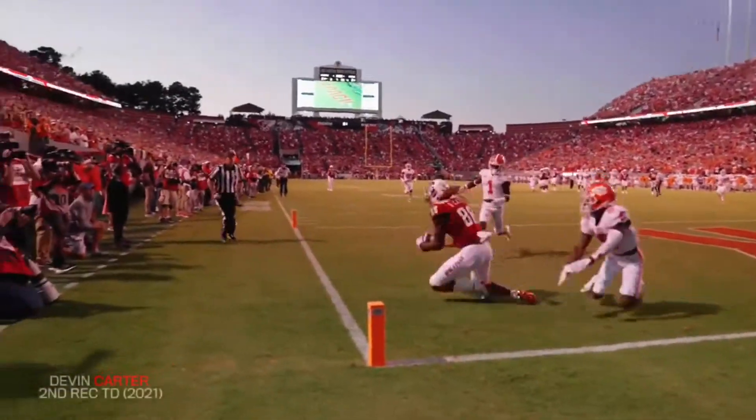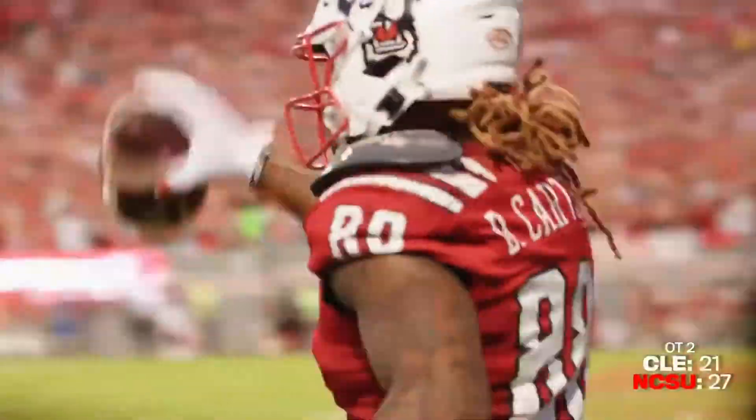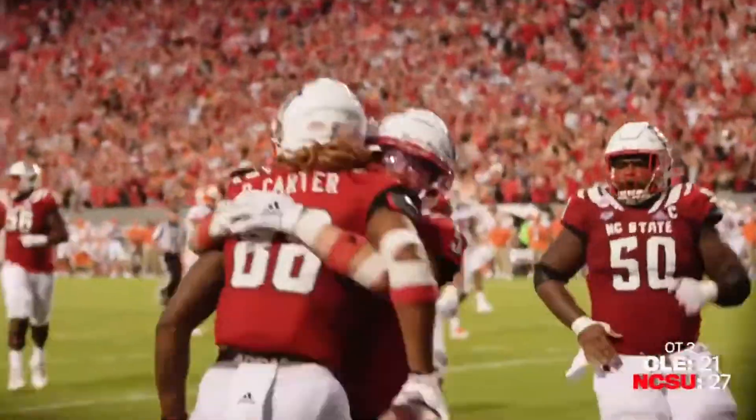He looks, he'll fire — right corner, end zone for Carter. He made the catch. Oh my goodness — he was double-covered, still made the catch, falling down in the deep right-hand corner.